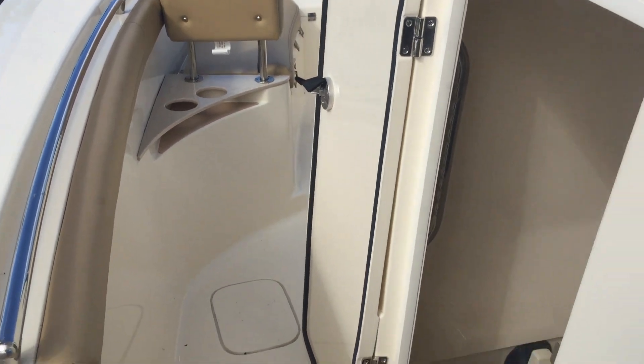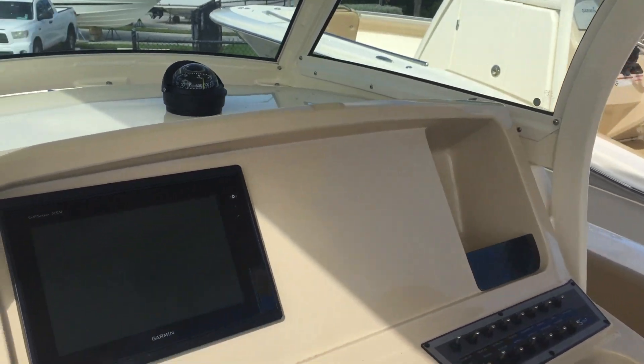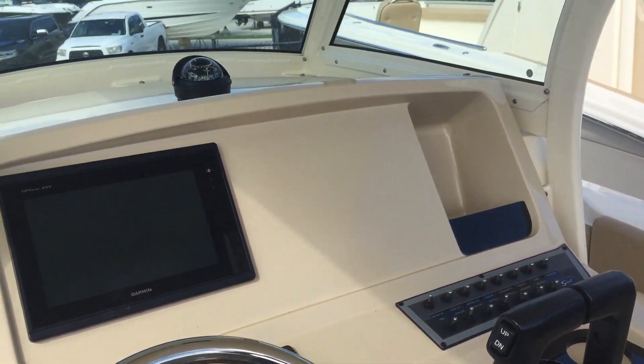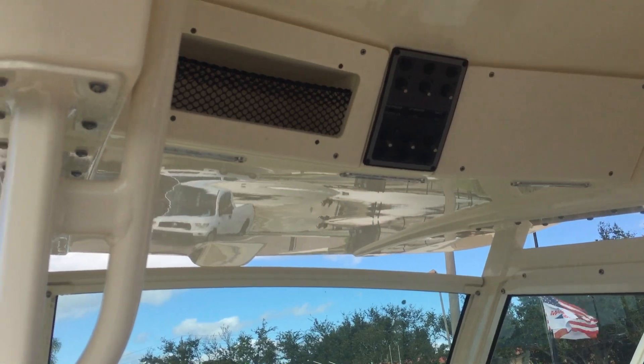The console in this boat is very comfortable and very well laid out. It comes standard with a single screen Garmin unit. We have room to add a second one for you. Yamaha controls, Yamaha power.